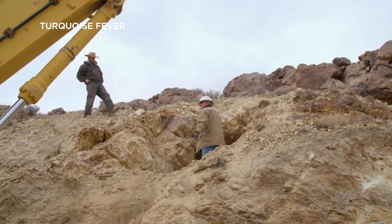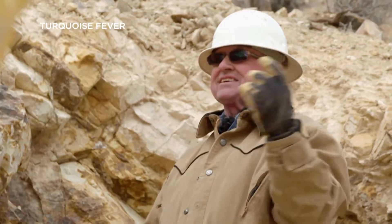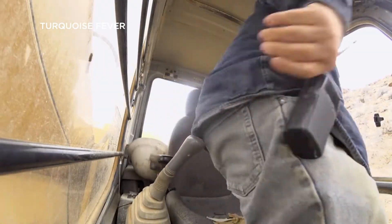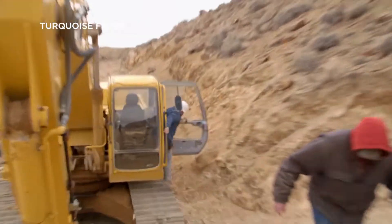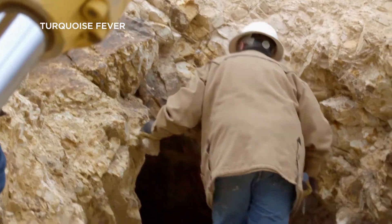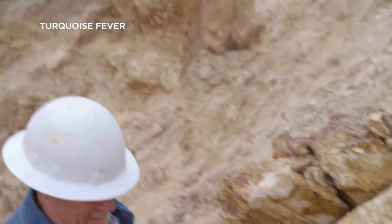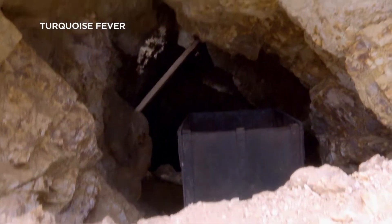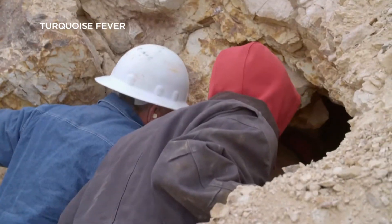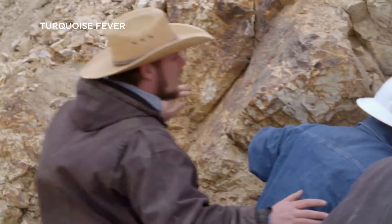You ain't gonna believe it! It's a big tunnel! This is the entrance to the tunnel, right here! And there's an ore car in there! I've never even seen one in a tunnel before. It's gotta be Tiffany Tunnel!